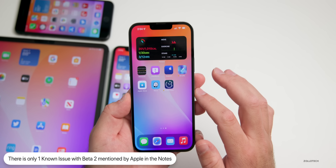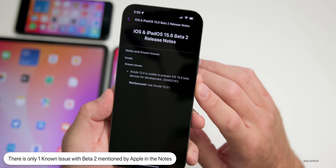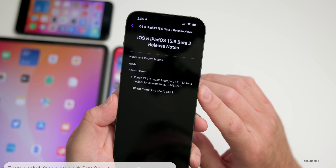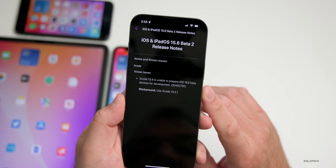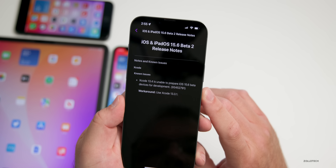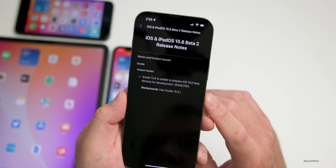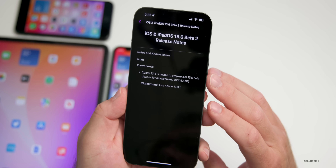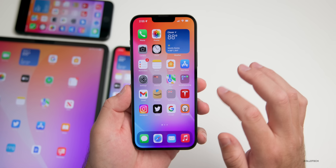For known and resolved issues, Apple has only mentioned one in the release notes — the same issue from beta 1: Xcode 13.4 is unable to prepare iOS 15.6 beta devices for development. The workaround is to use Xcode 13.3.1. Not a lot mentioned, and they haven't addressed the storage bug in the notes.